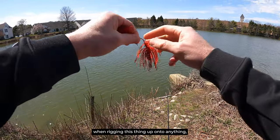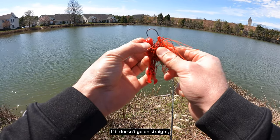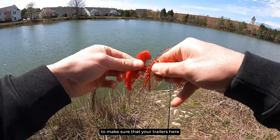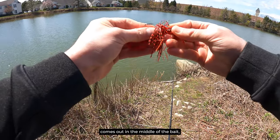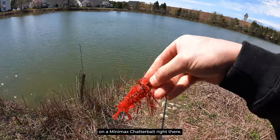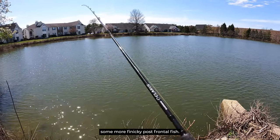The number one thing you have to focus on when rigging this onto anything — whether it's a chatterbait, spinner bait, or even a jig head — is it's got to go on straight. If it doesn't go on straight, you're going to get a helicoptering effect and it's just not going to look natural and not going to trigger bites. Always, always, always take the time to make sure your trailers are going on straight. You also want to make sure that hook comes out in the middle of the bait, not on one side or the other. That is a perfectly rigged Rage Bug on a mini max chatterbait — extremely effective for catching fish, both when fishing aggressively and when you have to slow it down for finicky post-frontal fish.